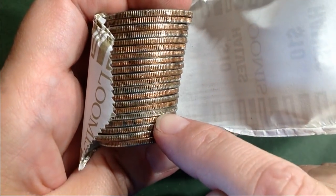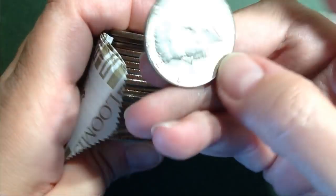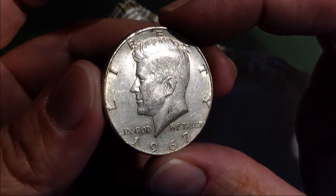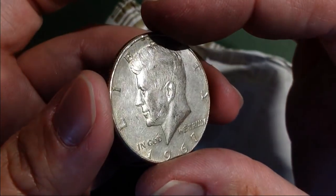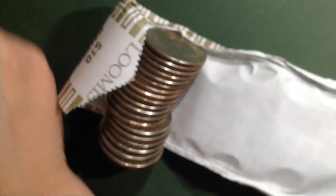We might have another one here. Sure enough — 1967. He's got some scratches on his face, but I'll take it. Back to the hunt.